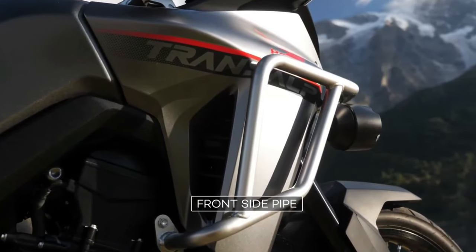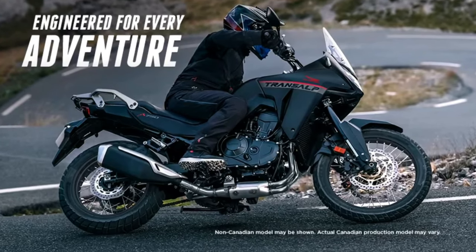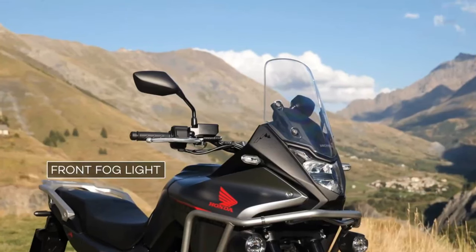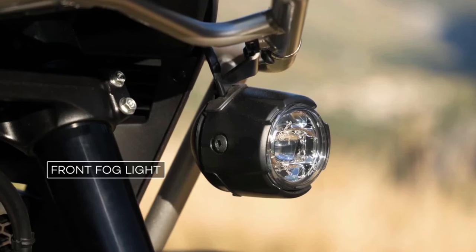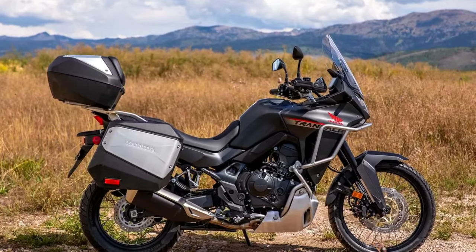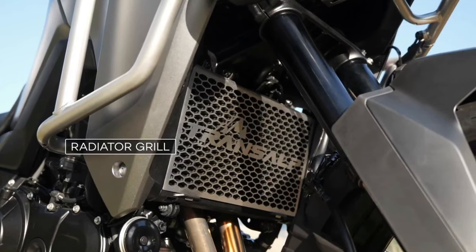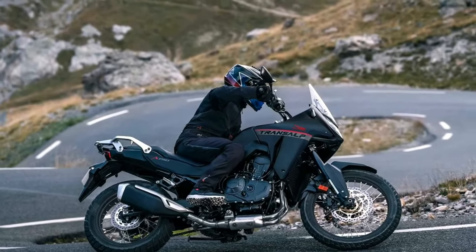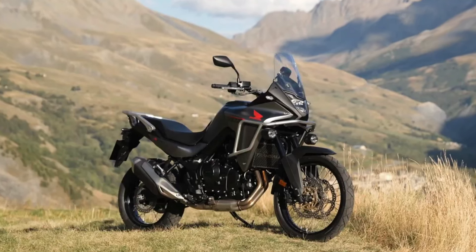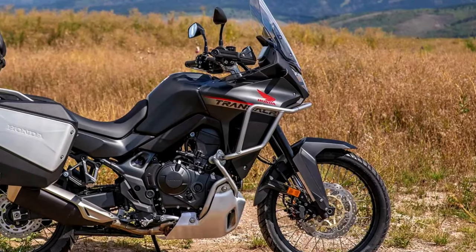It first officially appeared at the EICMA show in 2022. The new XL750 Transalp is based on a 755cc liquid-cooled parallel twin with 8-valve head and 270-degree crank. Claimed output is about 90 horsepower at 9,500 rpm and 55 lb-ft of torque at 7,250 rpm. An assist slipper clutch is standard, and a quick shifter is available as an option for the 6-speed gearbox.